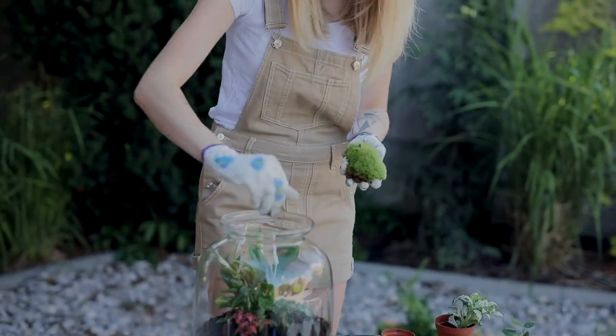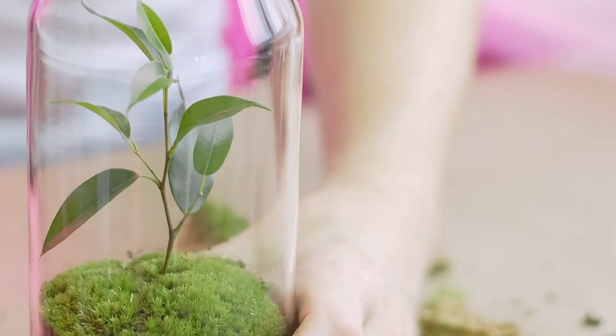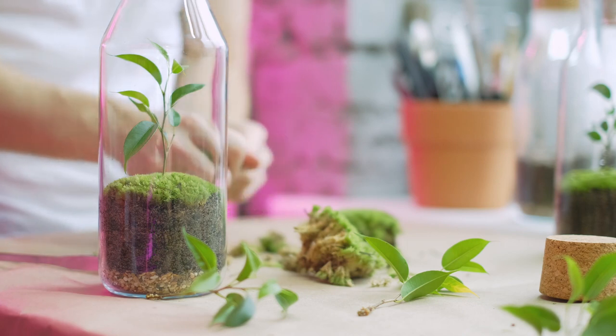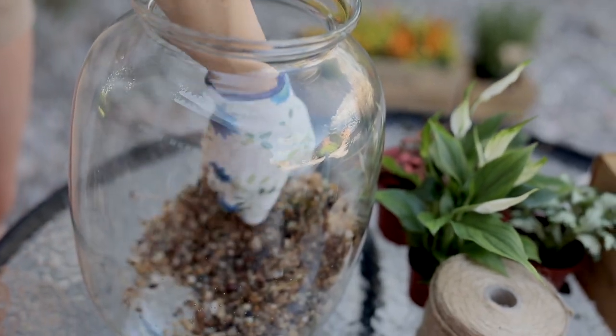Hey there Green Thumbs! Today we're diving into the miniature world of terrariums, those delightful tiny indoor gardens that can bring the touch of nature to any room. From vibrant foliage to plants that thrive in high humidity, here are the top plant varieties to make your terrarium a showstopper.